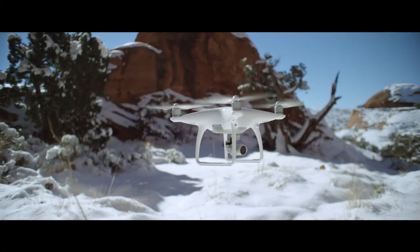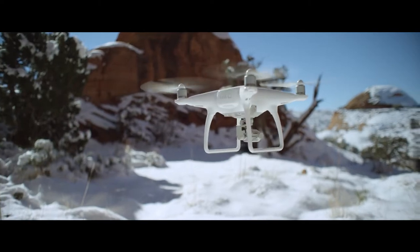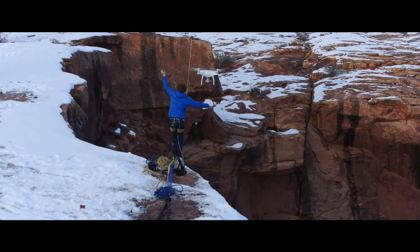When I'm shooting with the Phantom 4, I'm not just shooting a highline. I'm shooting an emotion. I'm shooting a story.